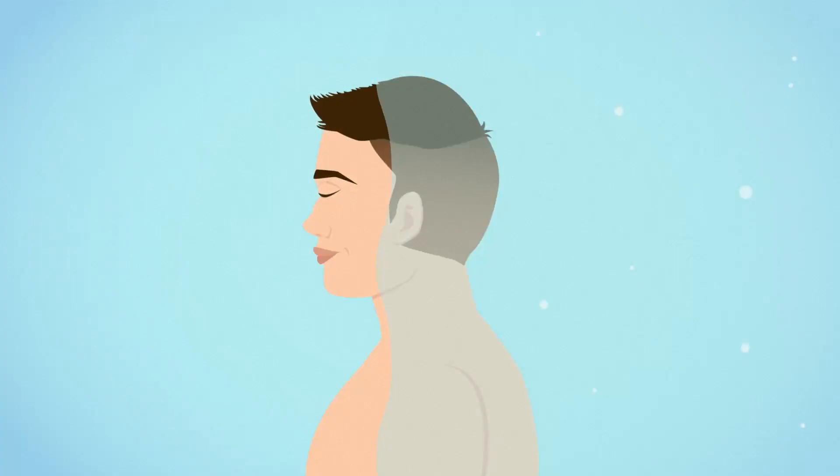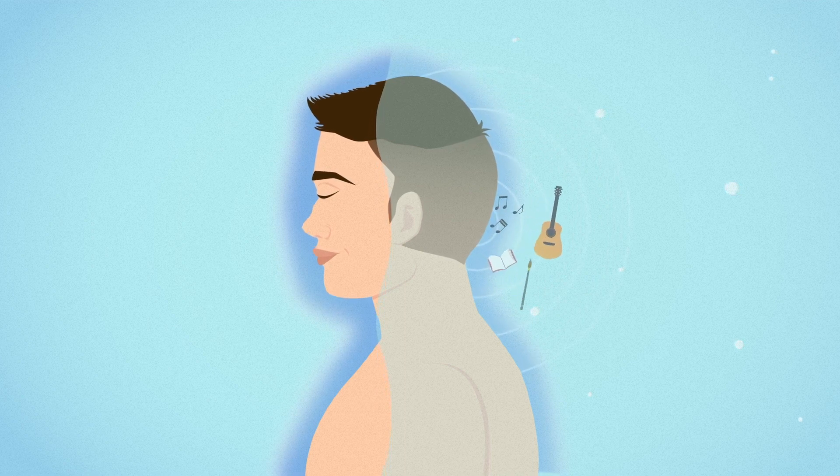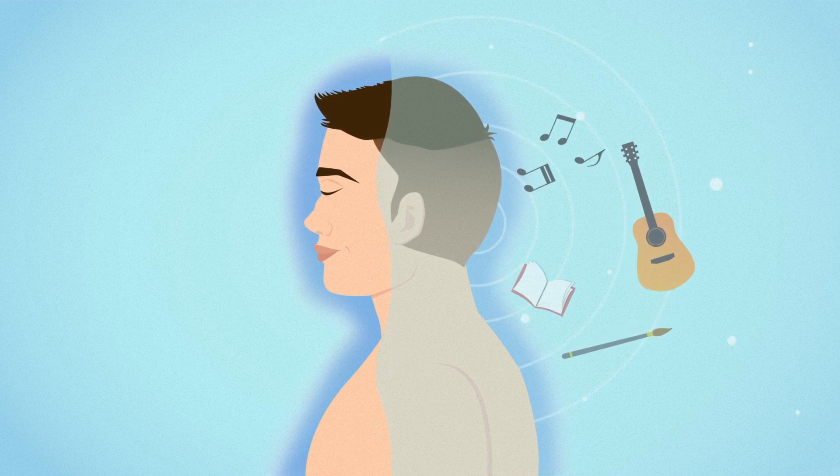During your first float session, you may slip into states of deep mental focus and clarity, unlocking profoundly creative thoughts. Many artists, writers, musicians, and entrepreneurs use floating as a tool to deepen their vision or expand their imagination.